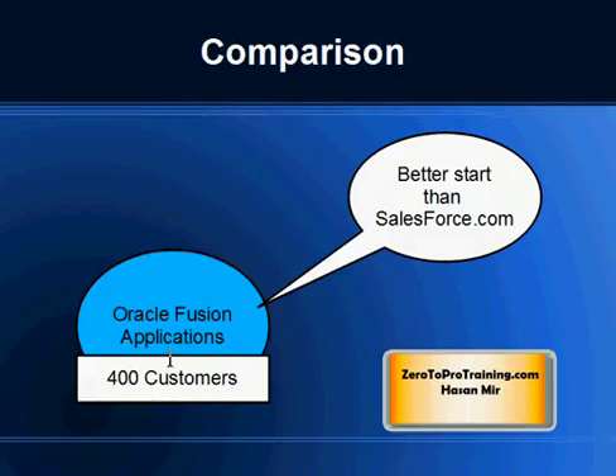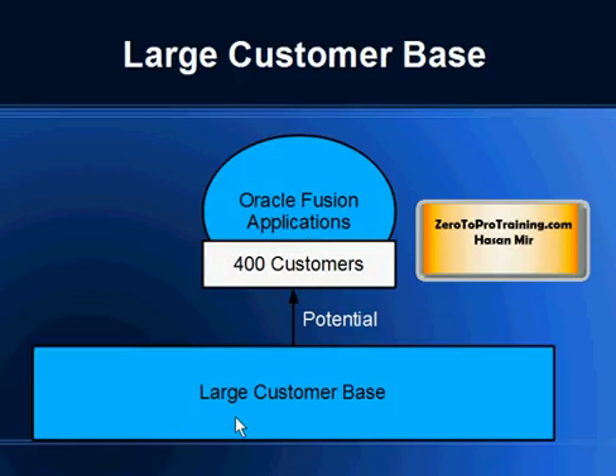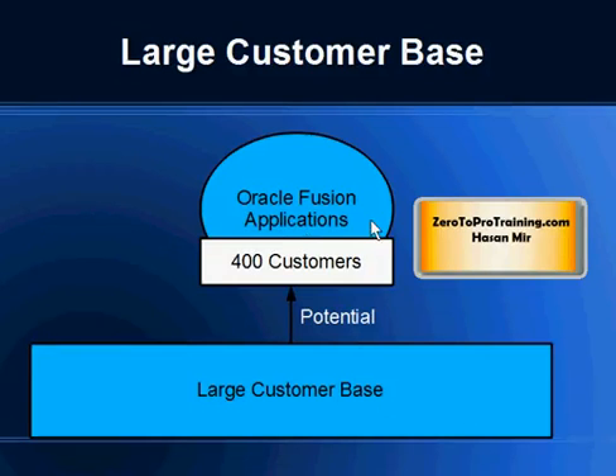If you compare this with the start of Salesforce.com, this is quite a higher number than what Salesforce achieved in the beginning stages of their application. Oracle Corporation has a large customer base running other ERP and CRM applications they own, including Oracle eBusiness Suite, PeopleSoft, JD Edwards, Siebel, and others. Fusion Applications is based on SOA — service-oriented architecture — so you can do a mix and match. If you have five modules of Oracle eBusiness Suite running, you can do a staged migration, bringing in one Fusion module while running the others, and gradually move on to Oracle Fusion Applications.